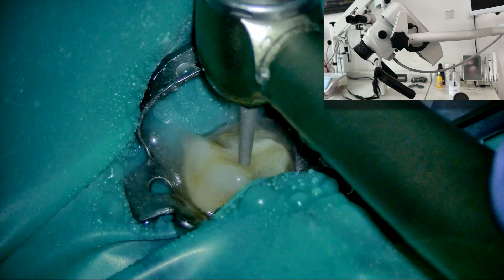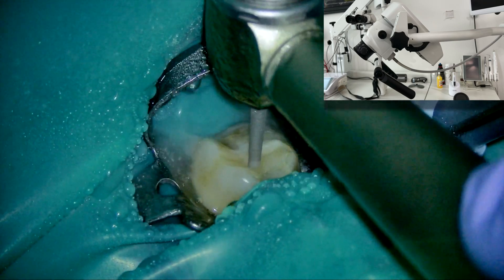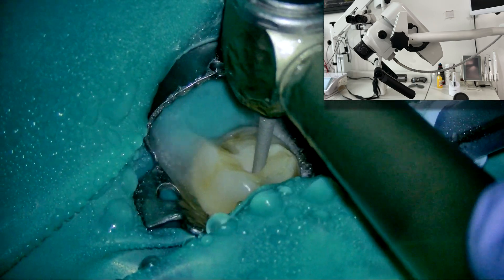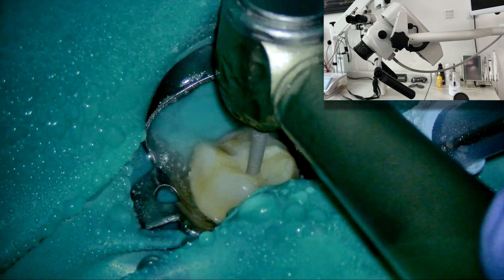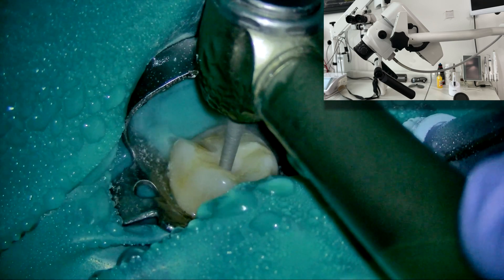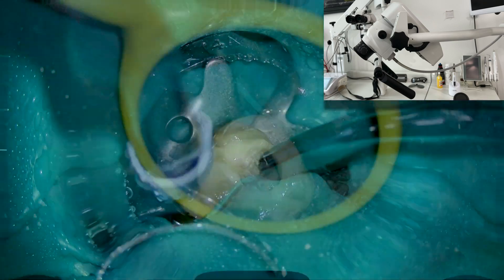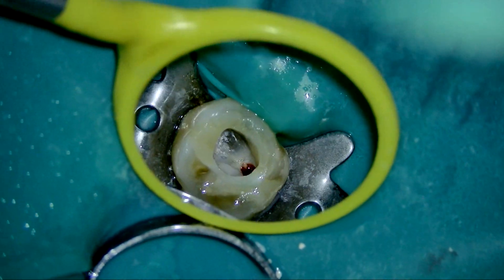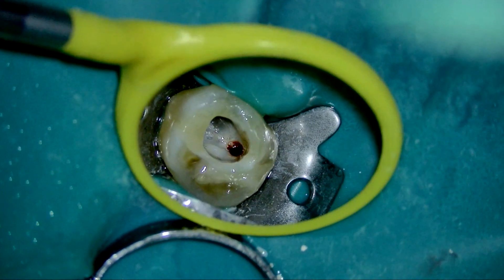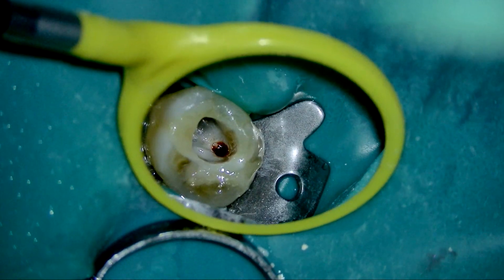Would you ever imagine doing an endo-access opening in an upper first molar with direct vision? It sounds crazy, but yes, it is possible. In this video, you are seeing an endo-access opening being performed with direct vision in an upper first molar. You just need to use the mirror for checking that everything is okay at the level of the pulp chamber floor.